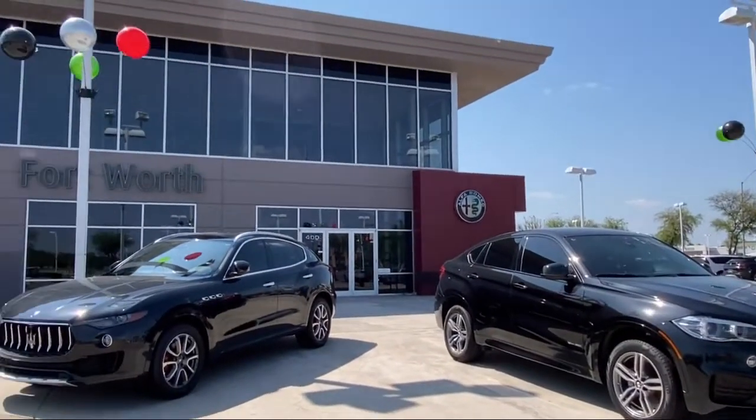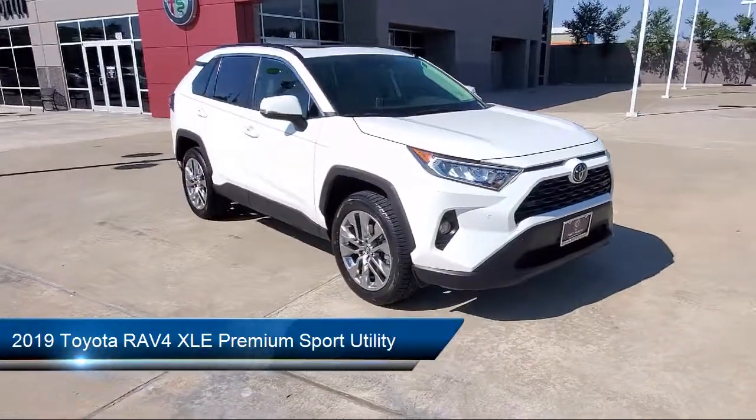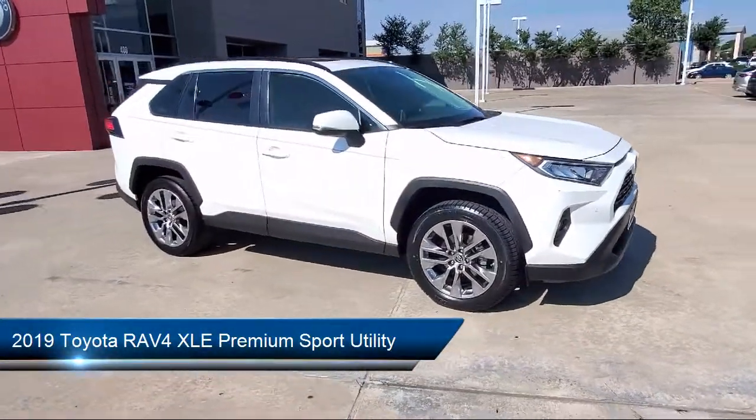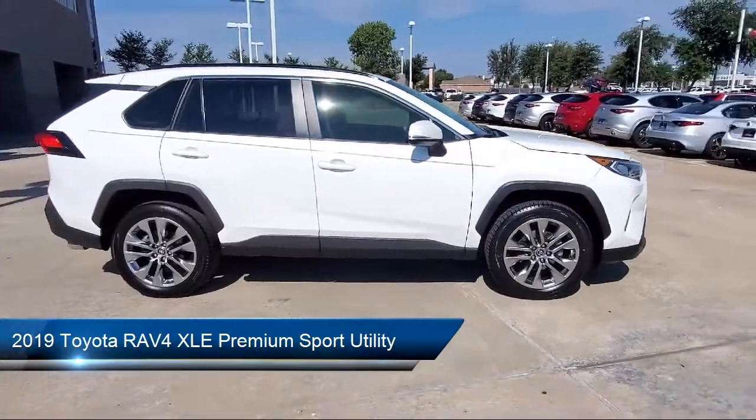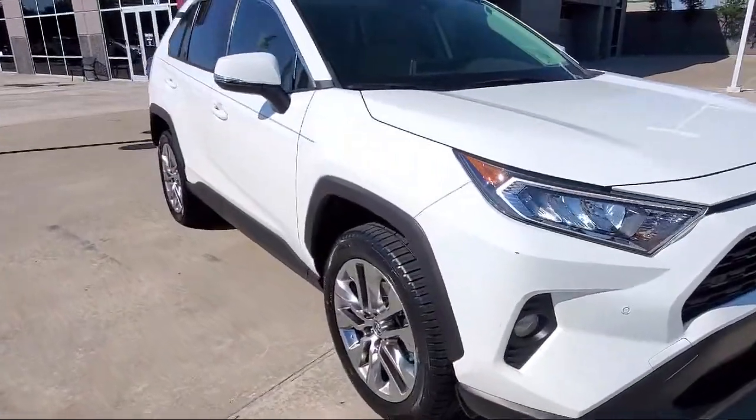Welcome to Alfa Romeo of Fort Worth, and here's a look at another one of our great vehicles from our inventory. It comes equipped with fully automatic headlights, soft tech seat trim, rear view camera, heated door mirrors, and steering wheel controls.